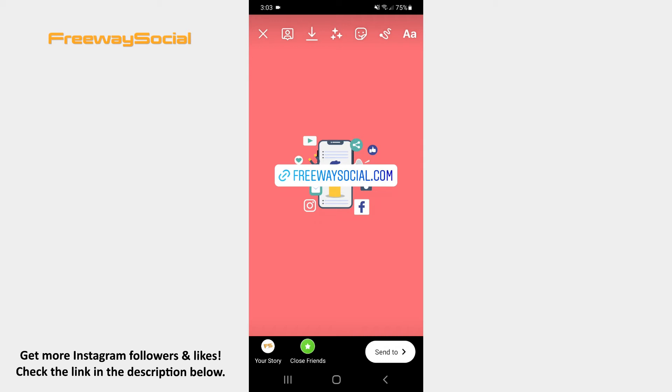Press on the sticker several times in order to choose the design option you like. After that, resize your sticker and place it anywhere on the screen.